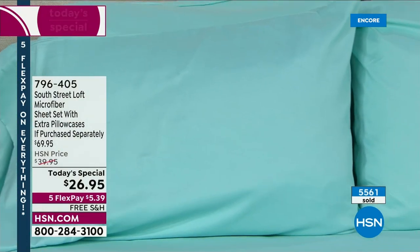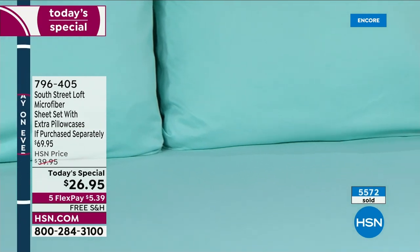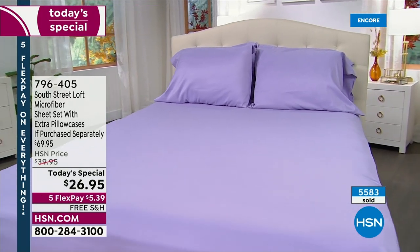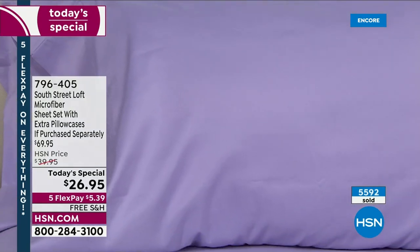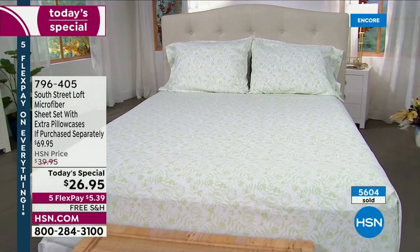796405 is your item number. We're going to move on to this bed — if you're looking to warm up your room with fall earthy tones and pumpkin spice colors, look at this terracotta. It's so pretty. Leslie and I have renamed it pumpkin spice.